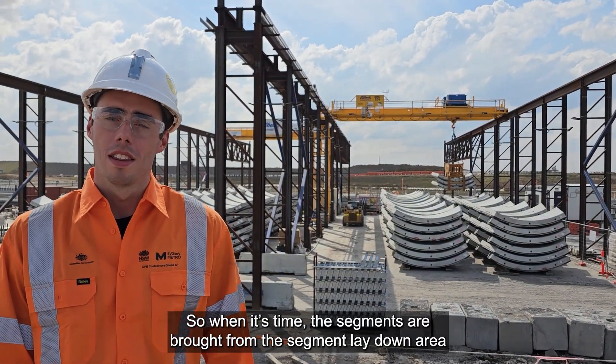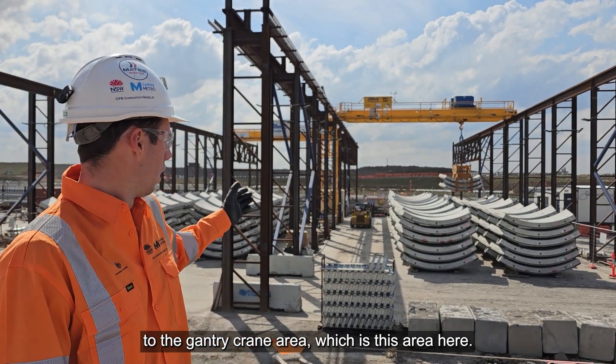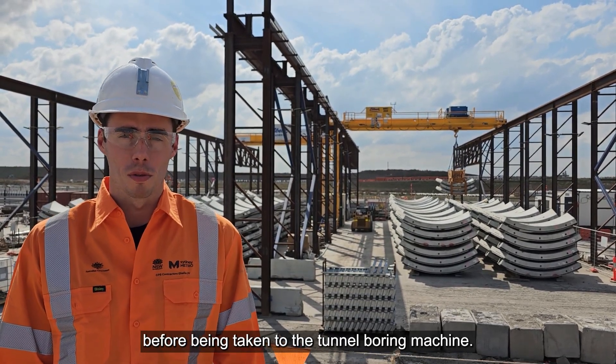When it's time, the segments are brought from the segment lay-down area to the gantry crane area, which is this area here. They're then picked up — as you can see behind me — and lifted down into the airport dive before being taken to the tunnel boring machine.